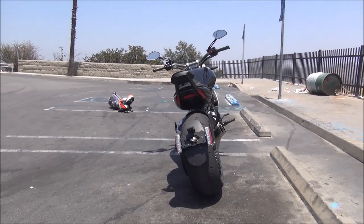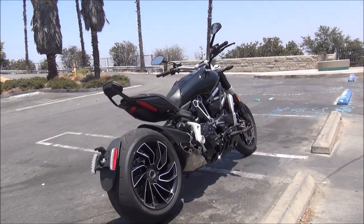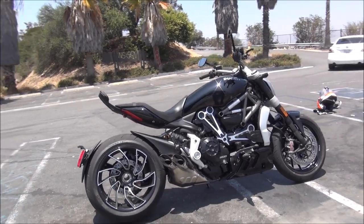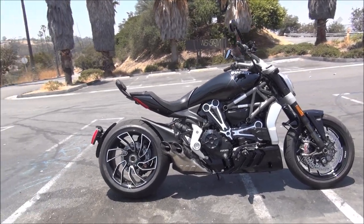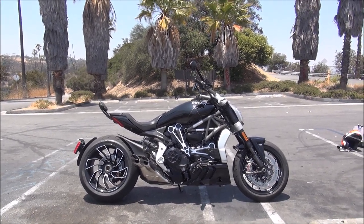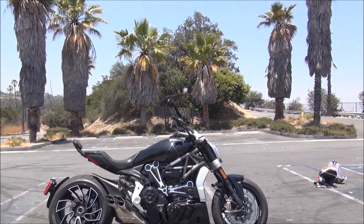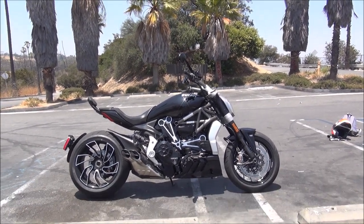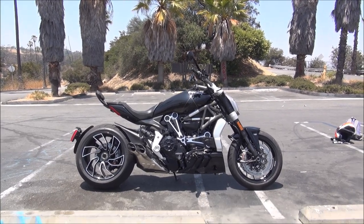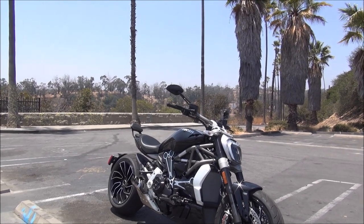Again, this is Ducati's Techno Cruiser. Ducati wanted to get into the cruiser market, and they created this bike, which gives you the forward controls, the low seating position, and the available torque at low RPMs. Yet, when you want it to be, it's still a Ducati Superbike. So they call this their Techno Cruiser.